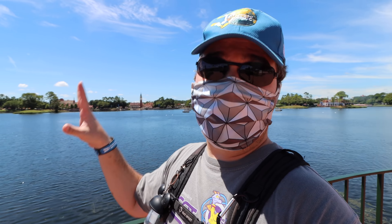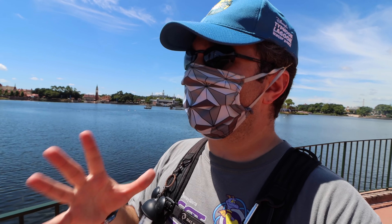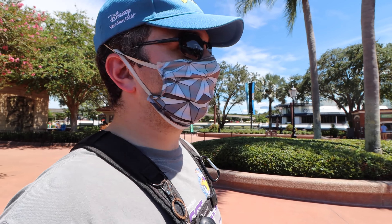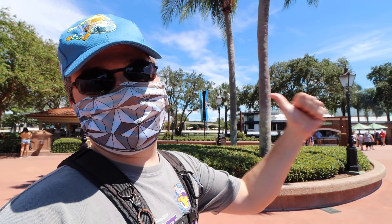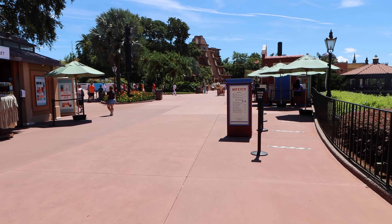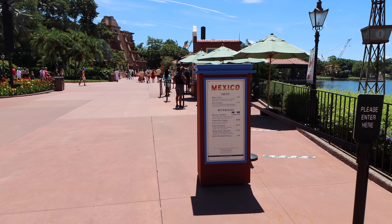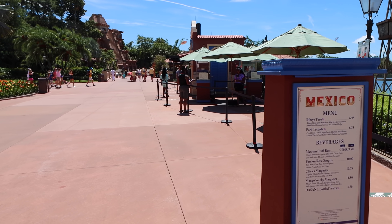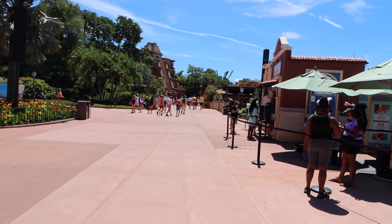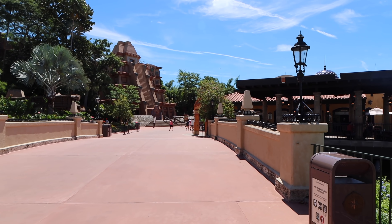We're gonna take it slow — so maybe one country, maybe two today — and we're gonna go really in depth because I know you want to see those countries. So let's dive in. First up, as you make your way around World Showcase — and I know some friends like to go that way, some friends like to go that way — we're gonna go the Mexico way today. You can see the Mexico kiosk here for the Food and Wine Festival, located right outside of Mexico. Not always the case, but during the festival time this is usually where it's located.